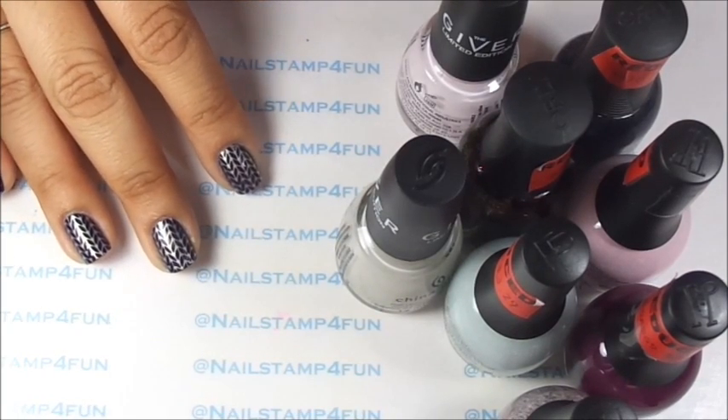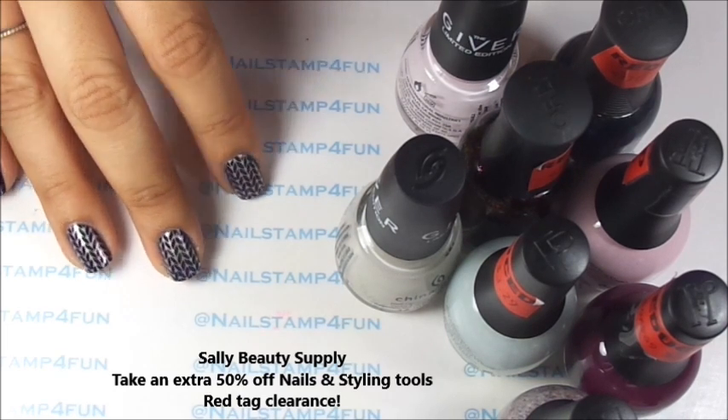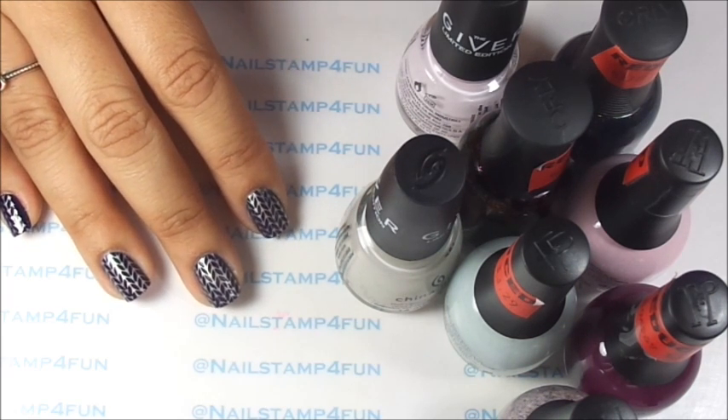Hi, this is Sonia from Nell Stand For Fun. I hope you guys are having a great day. I wanted to show you guys what I got from Sally's Beauty Supply and also let you guys know that Sally's Beauty Supply is having a great deal this weekend.